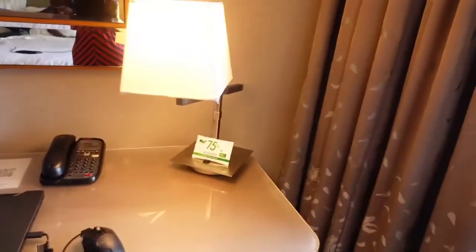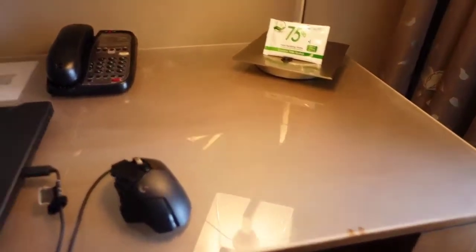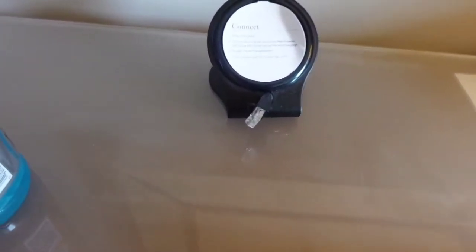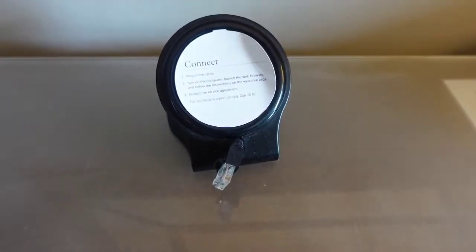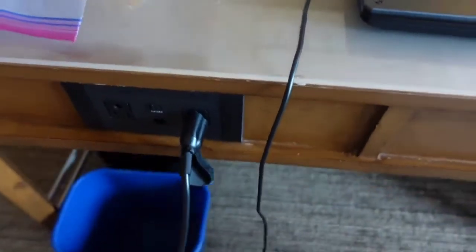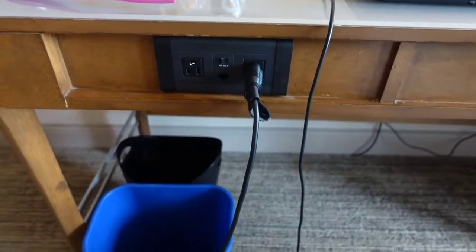Alright you guys, so there were a few things I forgot to show you guys. Over here at the little desk area, they do have a phone. They have a plug where you can connect your computer if you need to use that. They also have some charge ports available over here in this area at the desk.